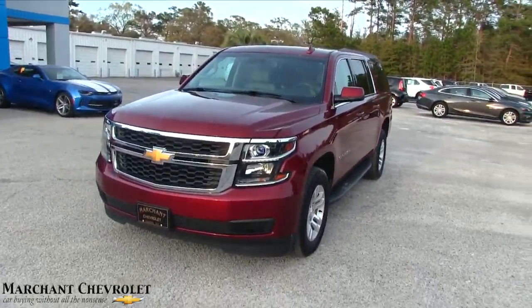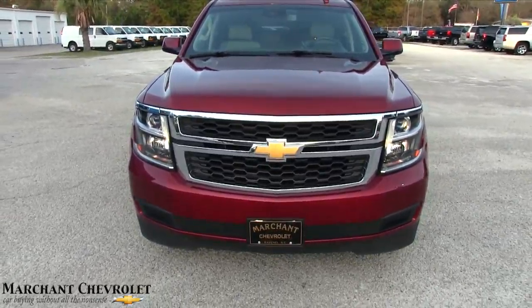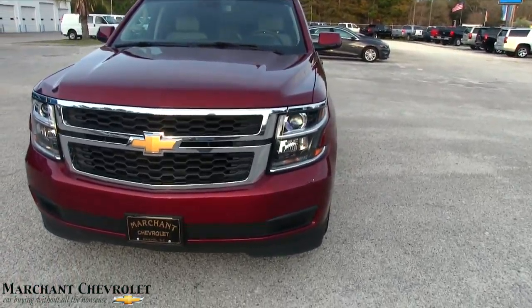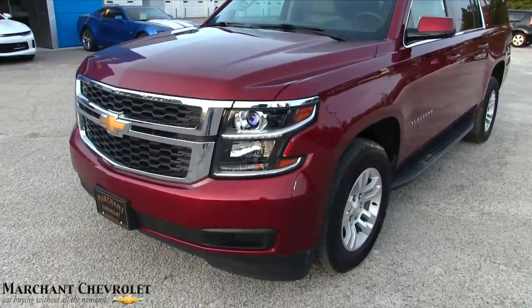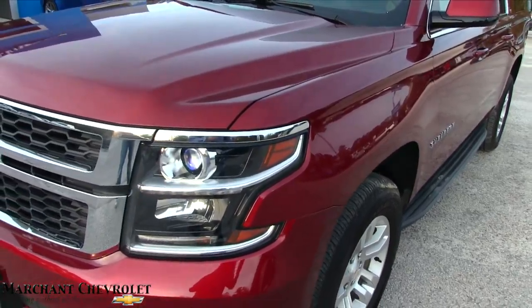We're looking at a Chevy Suburban — very similar to the Silverado but a beautiful, good looking vehicle. We're going to watch it today on this video, and if there are any dents, dings, or scratches, I'll point them out. I'm going to give you the pricing and specs for this pre-owned Suburban, which is in gorgeous condition. Already you can see it's that Carolina color — if you're a Gamecock fan, very nice.